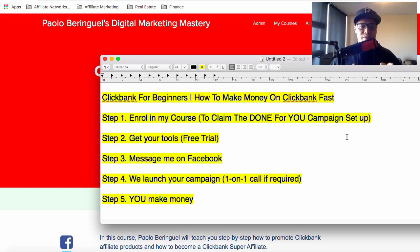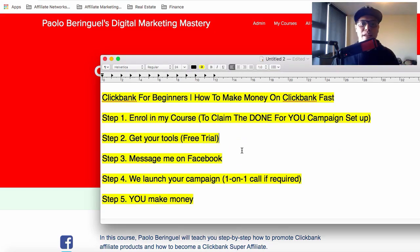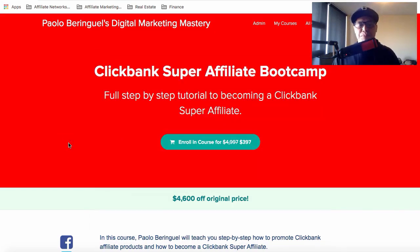I hope you like this video and that you'll take action. You've seen my results and my students' results — it's just a matter of taking action. Click the link in the description, go to the page, enroll for $397, get your tools, and message me on Facebook so we can connect and launch your campaign.